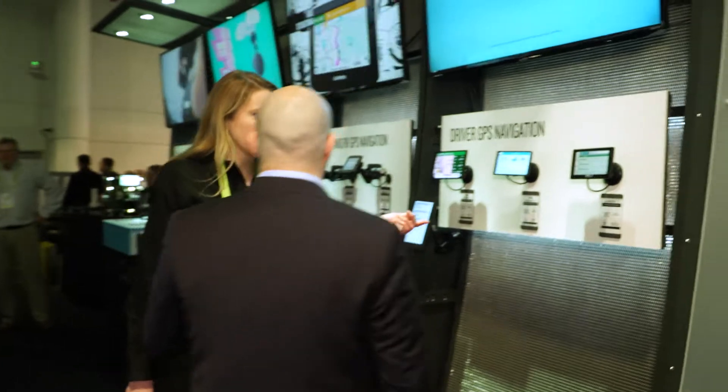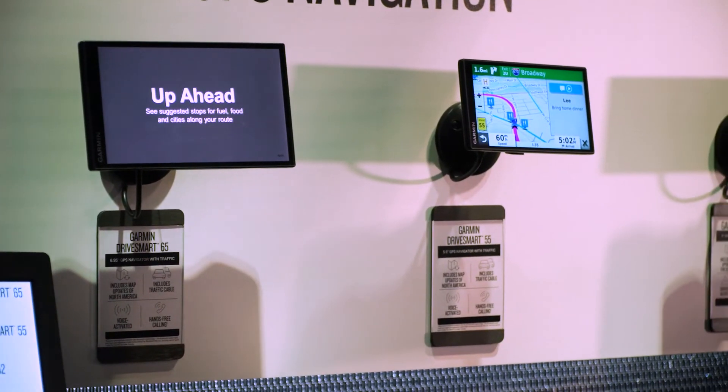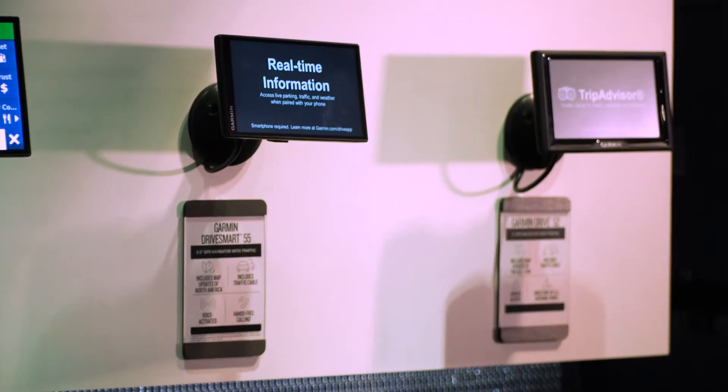This is our Garmin Drive Series — our new drive lineup that has an edge-to-edge display. We have points of interest from the History Channel, which is new on there. And it has free lifetime maps and traffic.